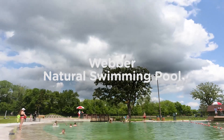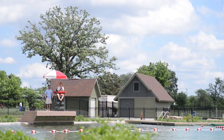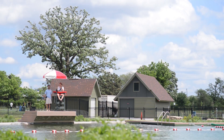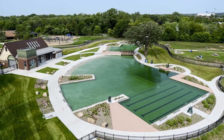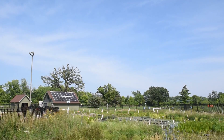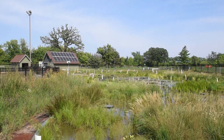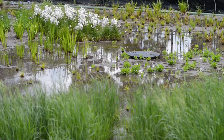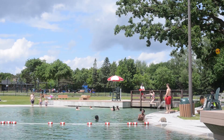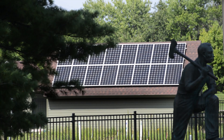Weber Natural Swimming Pool is the first public natural swimming pool in North America. Natural swimming pools do not use any chemicals. Instead, all 500,000 gallons of the pool's water pumps through a network of filters at an adjacent pond, called a Regeneration Basin, every 12 hours. The Regeneration Basin is full of aquatic plants that clean the pool's water naturally. The natural pool was a perfect choice for solar power — now solar energy helps power the pumps that keep the pool clean.